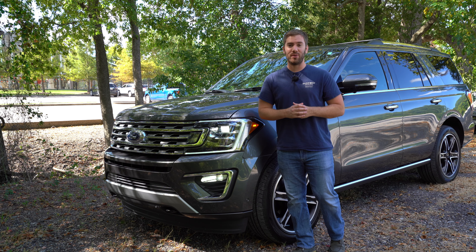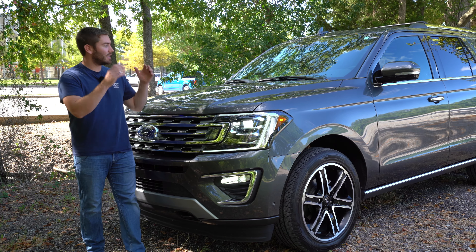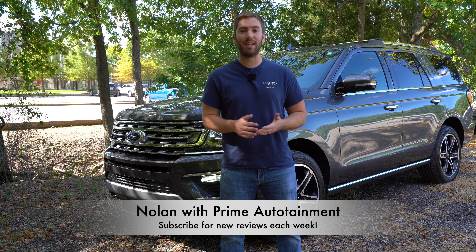If you're looking for a big SUV, should you go for this 2021 Ford Expedition or wait for the refreshed 2022 Ford Expedition? We're going to go through a full review of this 2021 model, and I'm going to give you some snippets and the information I know about the 2022 model at the time of this video, so you can decide which one you should go for.